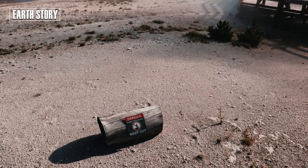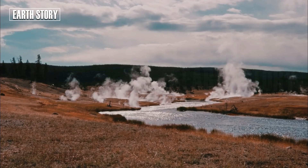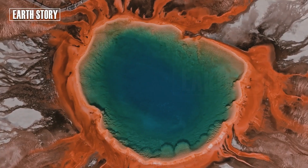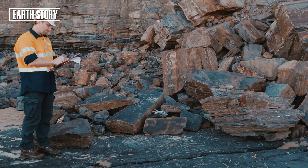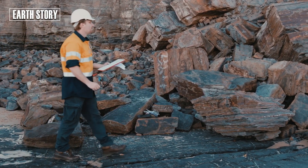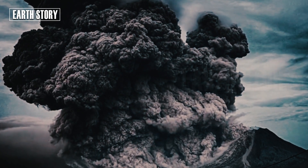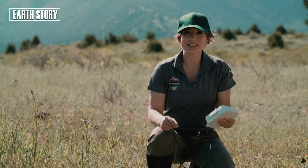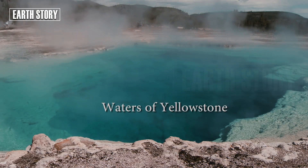Today, Yellowstone speaks again through hydrothermal explosions. Perhaps it's just a small warning, or perhaps it's part of a larger natural cycle. One thing is certain: Yellowstone is a combination of incredible beauty and latent danger. Every steam that rises, every boom that is heard, is a sign that this giant is not dead — it's just waiting to show its power again.